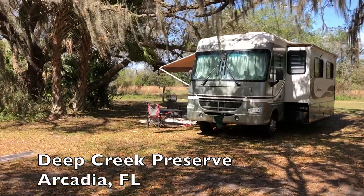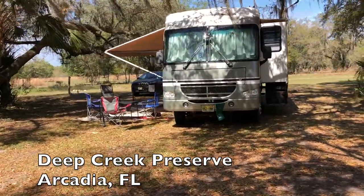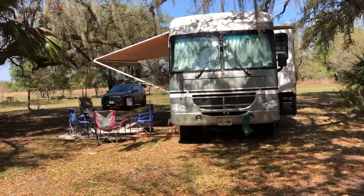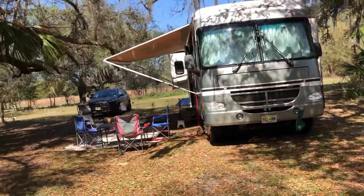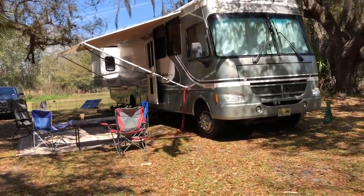Over the years Kathy and I have discovered that some of the very best campsites available are not in campgrounds. They are on public land from the federal government or different states, and the one thing that they have is beauty and seclusion — but what they don't have is hookups. No electric, no water, no sewer.